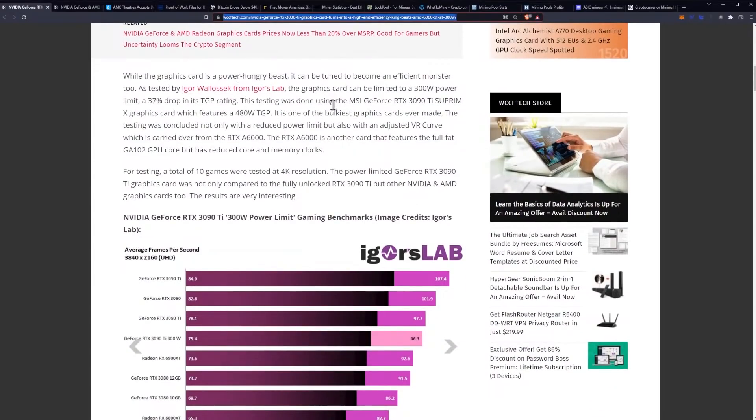While the graphics card is a power-hungry beast, it can be tuned to become an efficient monster. As tested by Igor from Igor's Lab, the graphics card will be limited to a 300-watt power limit — a 37% drop in its TGP rating. This testing was done using the MSI GeForce RTX 3090 Ti Supreme X graphics card, which features a 480-watt TGP and is one of the bulkiest graphics cards ever made. The testing was concluded not only with a reduced power limit, but also with an adjusted VR curve carried over from the RTX A6000.